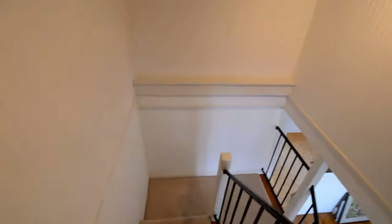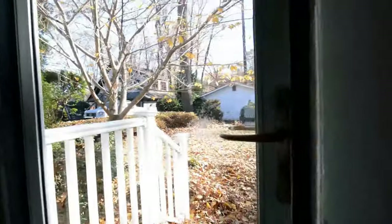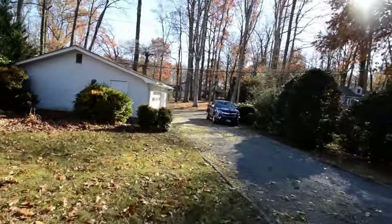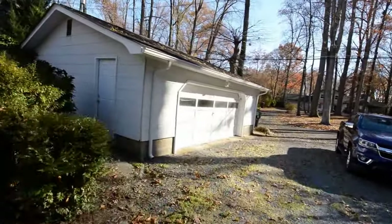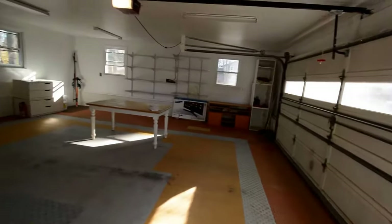I'm going to head back downstairs and out the front door. You've got a private driveway and a separate detached two-car garage. Great spacious garage.